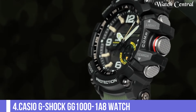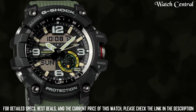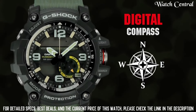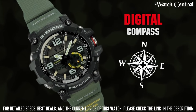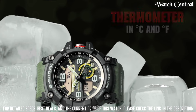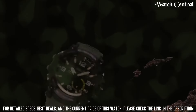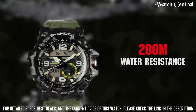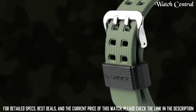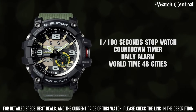Number 4: Casio G-Shock GG-1000-1A8 watch. It is known for its toughness and its ability to withstand harsh conditions. It features a mud-resistant design and is built to withstand extreme conditions, including being submerged in water up to 200 meters. The watch features an analog display with a digital window that displays time in multiple time zones. It has a variety of features such as a stopwatch, countdown timer and world time.